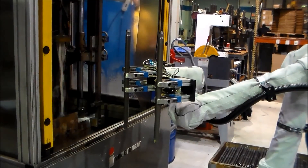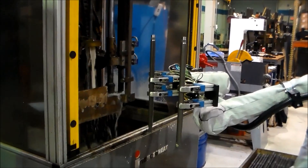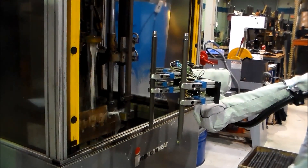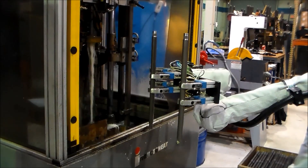The heat treating workstation was the first job for every new hire, as the conditions were difficult when handling hot parts in a messy environment. As a result, Panther looked for an automation solution with the Universal Robot.